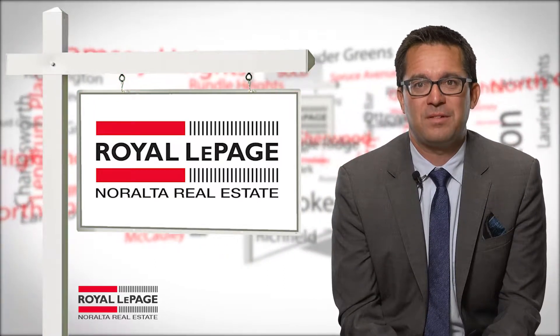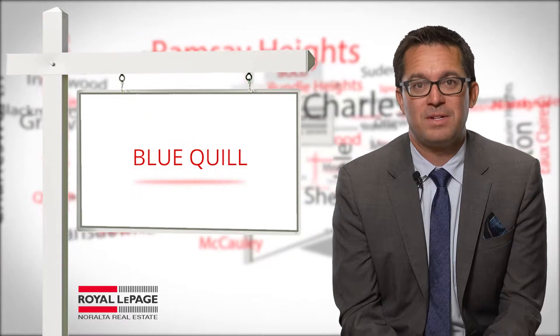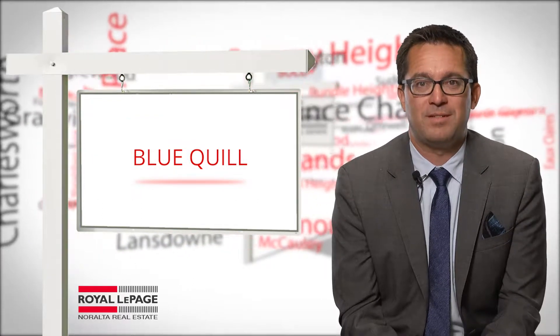This way, we can narrow the search for appropriate listings. Today, we're going to talk about the neighbourhood of Blue Quill in southwest Edmonton.